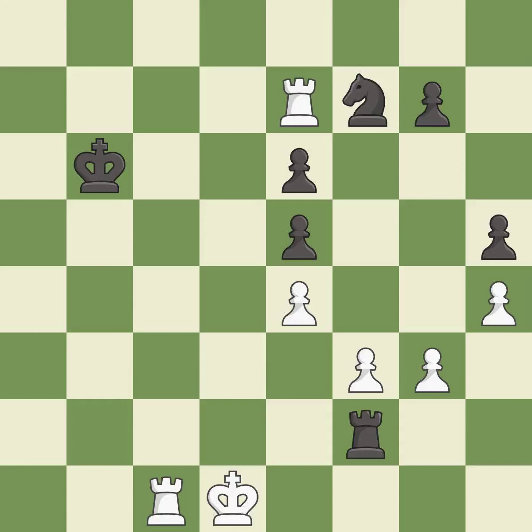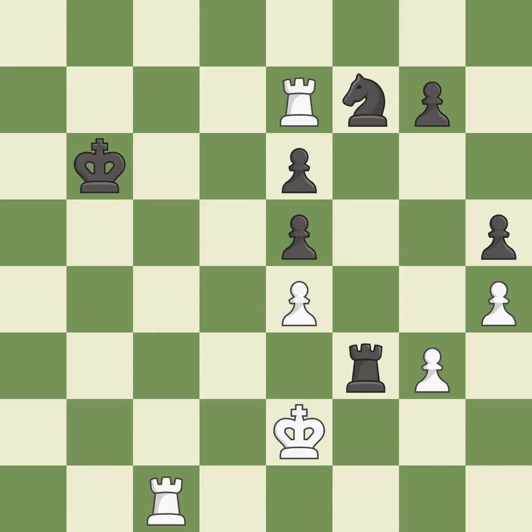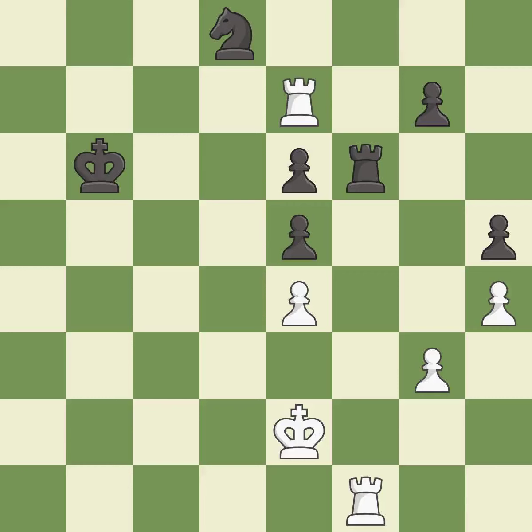This defends a knight that was under attack and had no defenders — the best continuation. This wins a knight — an excellent move. This defends a pawn that was under attack and had no defenders — excellent. This offers an equal trade of pieces — a good choice. This moves the knight to safety — good. This maintains the balance in material with a good trade — excellent.